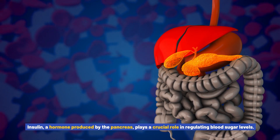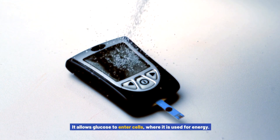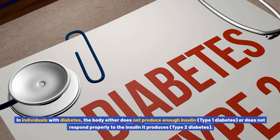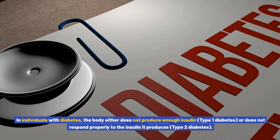Insulin, a hormone produced by the pancreas, plays a crucial role in regulating blood sugar levels. It allows glucose to enter cells where it is used for energy. In individuals with diabetes, the body either does not produce enough insulin — type 1 diabetes — or does not respond properly to the insulin it produces — type 2 diabetes.